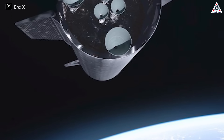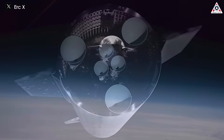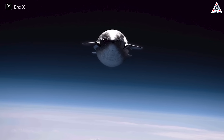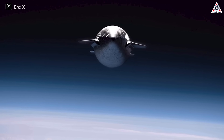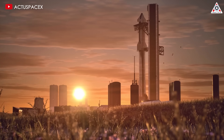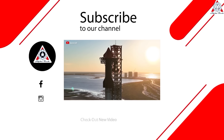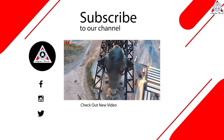Each successful mission builds confidence in the reliability and operational readiness of Starship, paving the way for more complex endeavors and even more ambitious goals. Let's look forward to the exciting developments that SpaceX will undertake in the future — they're sure not to disappoint. That's all for today's episode. Thank you so much for watching, and see you next time.